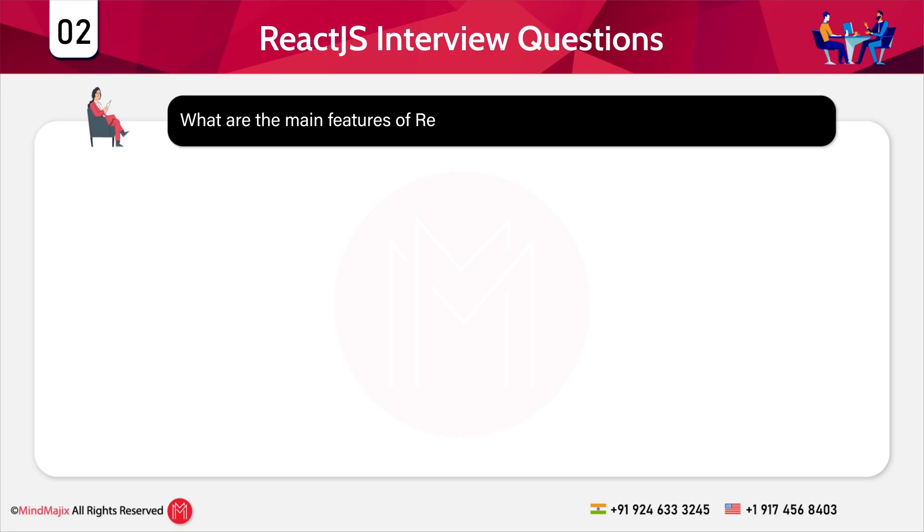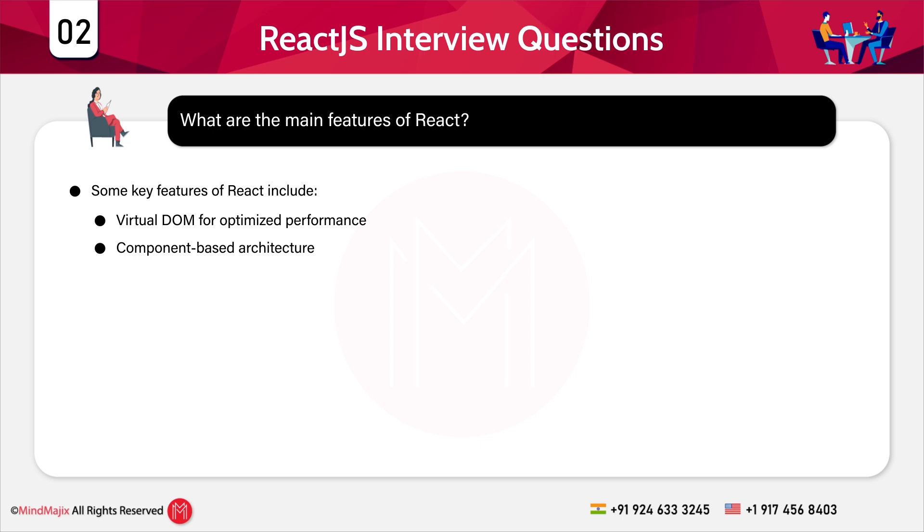Question 2: What are the main features of React? Some key features of React include: virtual DOM for optimized performance, component-based architecture, one-way data binding, JSX syntax, and React hooks for managing state and side effects.